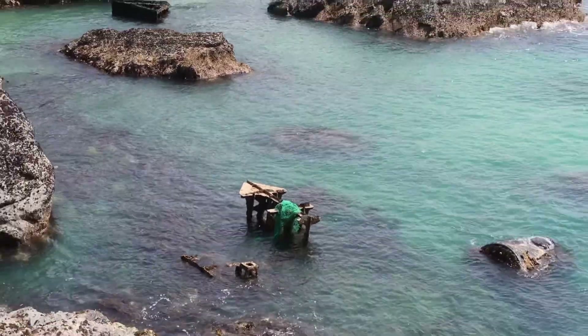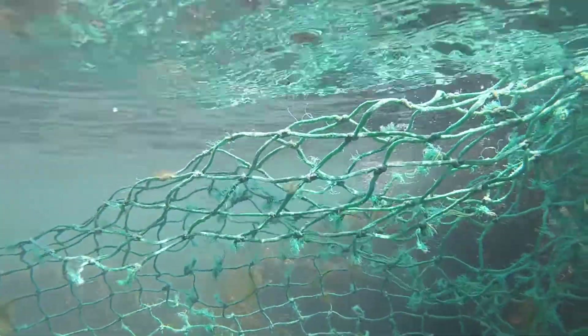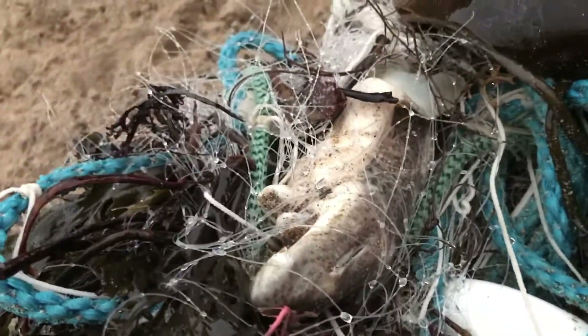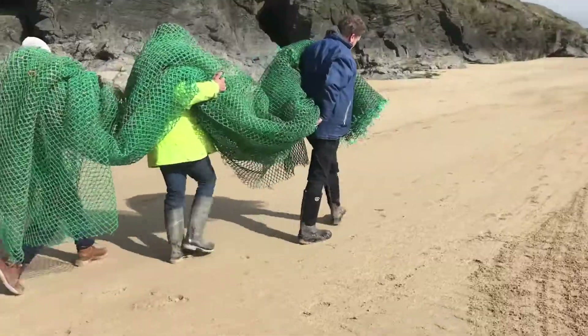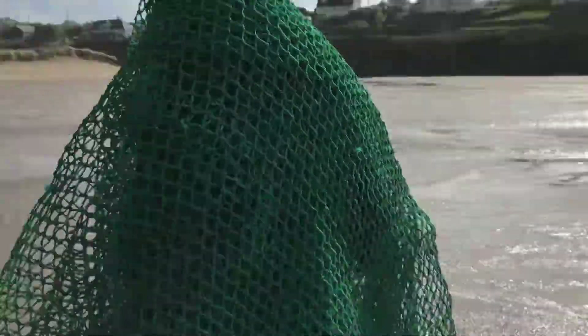Ghost fishing gear includes any abandoned, lost or otherwise discarded fishing gear, which left unmonitored unselectively entangles wildlife. Up to one million tonnes of fishing gear are discarded or lost into the ocean every year — that's the equivalent weight of over 33,000 humpback whales.